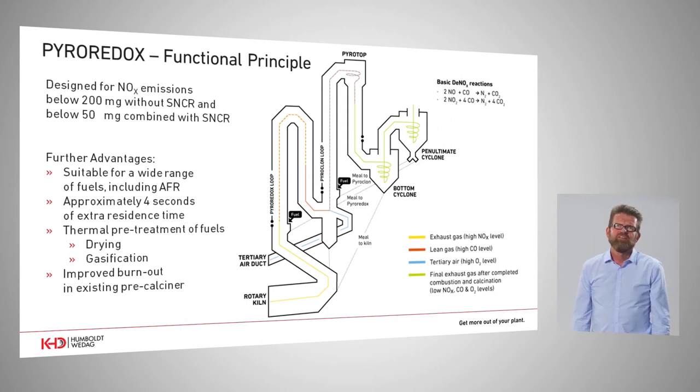The Pyroredox is designed to lower NOx emissions down to below 200 mg if no ammonia injection is foreseen, and in combination with an SNCR system — meaning with ammonia injection — 50 or 30 mg limits can be achieved. All conventional fuels can be used in this reactor, and even secondary fuels can be burned if they fulfill some minor requirements. In addition to NOx abatement, the Pyroredox reactor also provides additional retention time in the overall calciner.